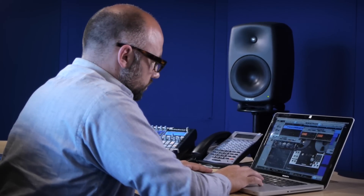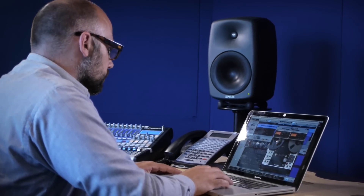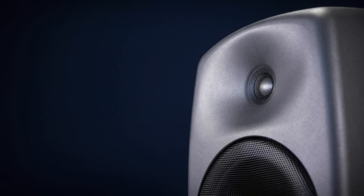It's been optimised to match the directivity of the tweeter and woofer, and it functions to channel the sound directly towards the listener, which maximises direct sound and avoids unwanted room reflections from nearby boundaries — which would induce ripples into the frequency response. The DCW guide also contributes to one of the 8000 series' secret weapons: a very wide sweet spot.